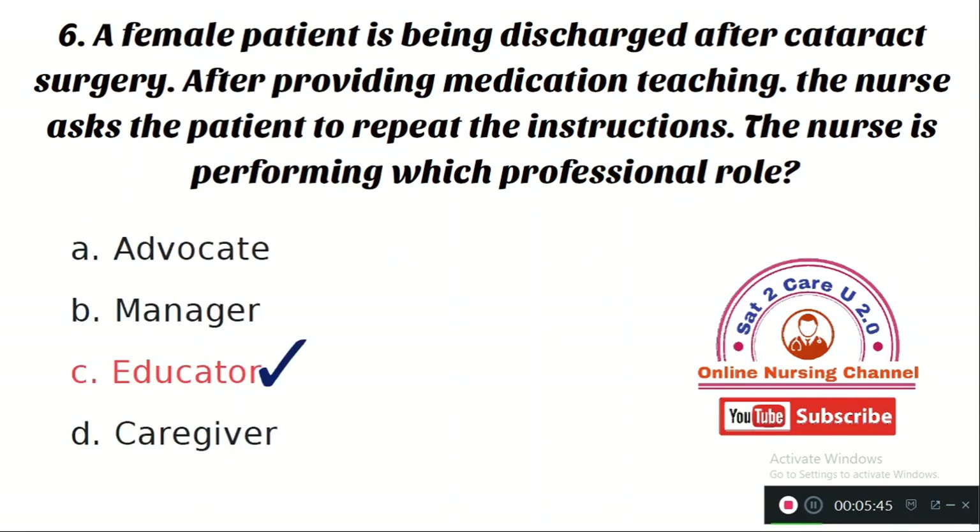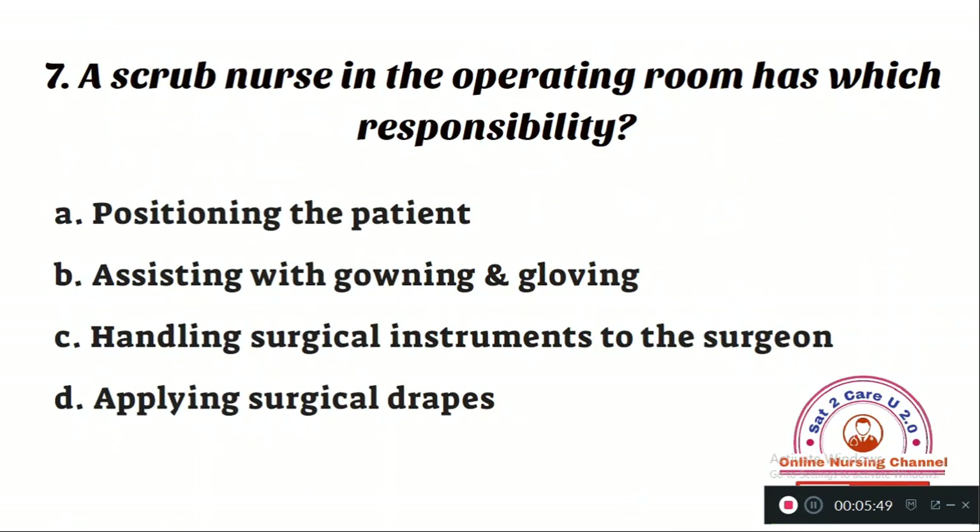Question number 7: A scrub nurse in the operating room has which responsibility? Option A: positioning the patient. Option B: assisting with gowning and gloving. Option C: handling surgical instruments to the surgeon. Option D: applying surgical drapes. The right answer is Option C — handling surgical instruments to the surgeon is the role of the scrub nurse.